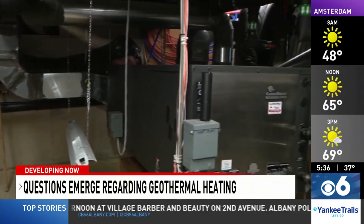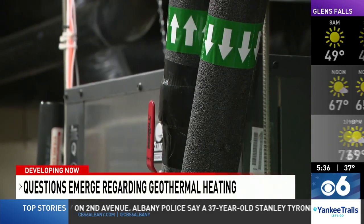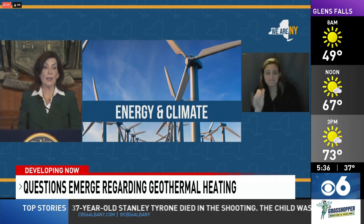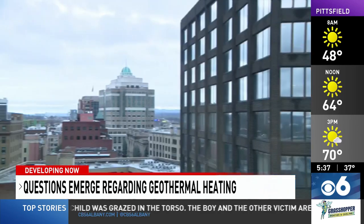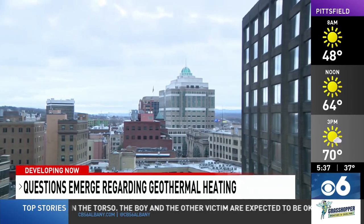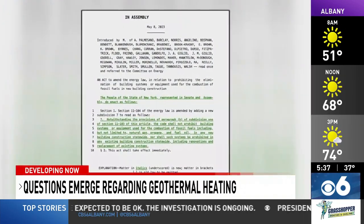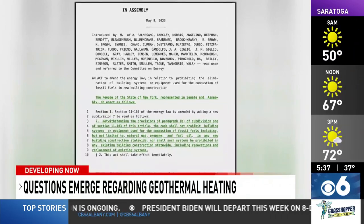Geothermal is becoming more popular and it'll need to, as New York state is the first to plan on banning fossil fuels in the future. Our budget prioritizes nation-leading climate action that meets this moment with ambition and the commitment it demands. Buildings account for about 11 percent of the nation's carbon pollution, but minority Republicans in the assembly have responded — every one of them has signed on to a bill to undo the state's requirement.